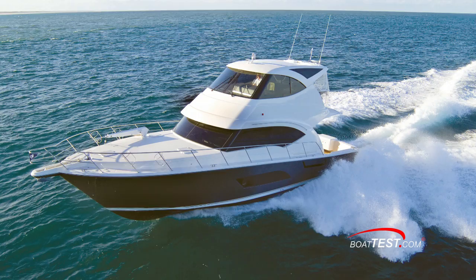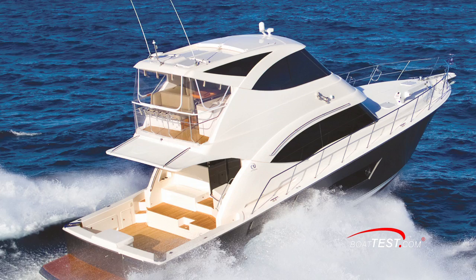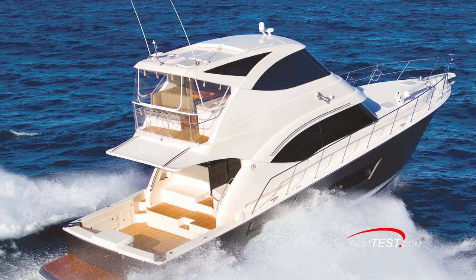Clearly Riviera responded to many years of research and feedback in the design of this 53 Enclosed Flybridge. To me it seems that one of the main design goals they achieved was fitting a 63-foot boat into a 53-foot hull. In my opinion, the full-beam master stateroom and multiple gathering areas are two standouts. For BoatTest.com, I'm Captain Steve — we'll see you on the water.